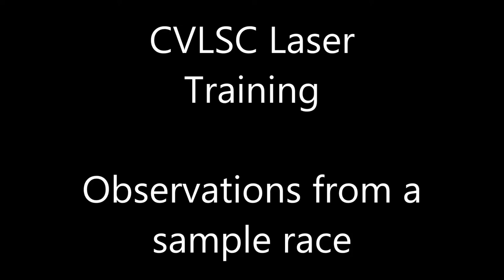In this instructional video we're going to take a look at a sample race, and I'm going to try and pull out a few observations as I go along to help explain my thought processes.